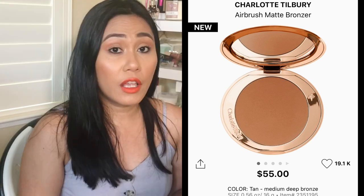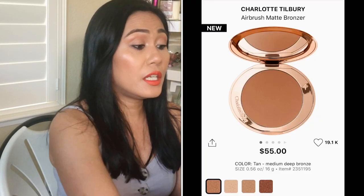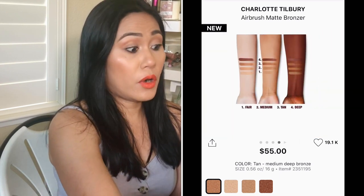The next one is a new one from Charlotte Tilbury — their Airbrush Matte Bronzer. If this bronzer goes on sale I'm definitely going to get it. I've heard great things and I'm all about a matte bronzer; I don't want very shimmery bronzers. It comes in four shades: Medium Deep, Natural Soft Bronze, Medium Golden Bronze, and Warm Deep Bronze. I think I would go with the Medium Deep.